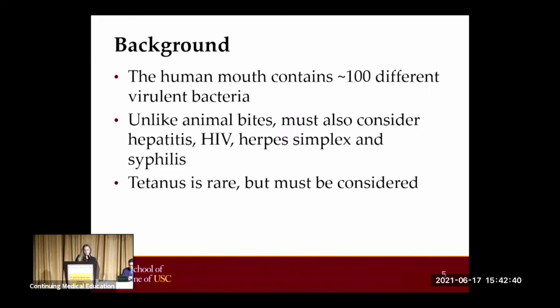Transmission of various infectious diseases has also been reported. These diseases include hepatitis B and C, HIV, herpes, and syphilis. An understanding of the circumstances leading to the bite can help guide testing and any indicated prophylactic treatments. While tetanus infections are rare, it should still be considered in high-risk wounds such as punctures, injuries of the hand, and delayed presentations.